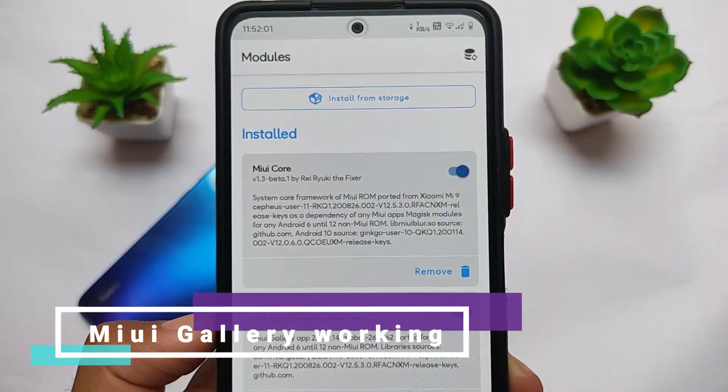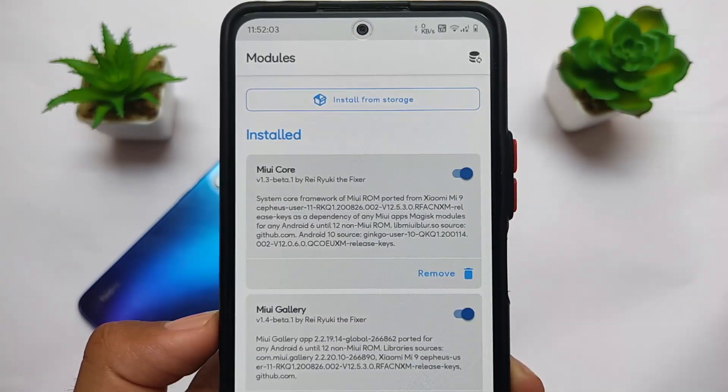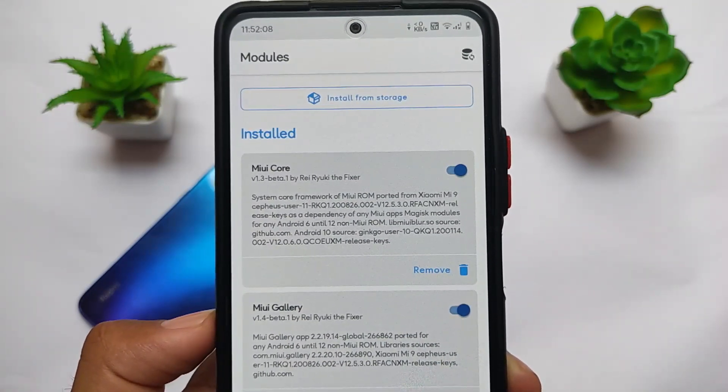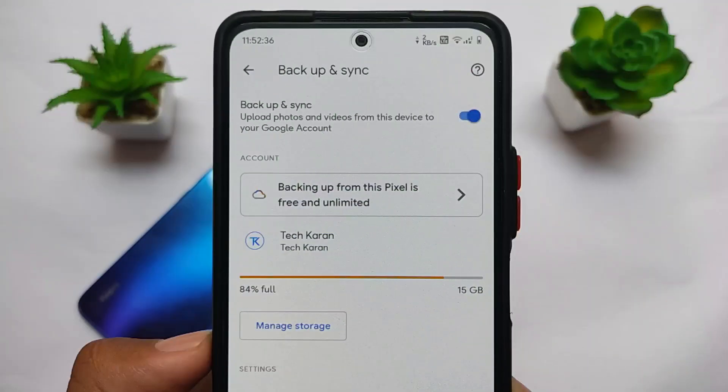I'm also using some Magisk modules right now. The first one is MIUI Core, which is required to install MIUI Gallery. I'm using the MIUI Gallery Magisk module, and MIUI Gallery is working perfectly fine.